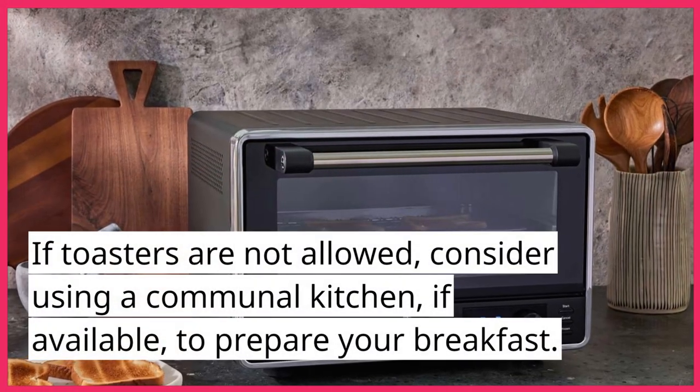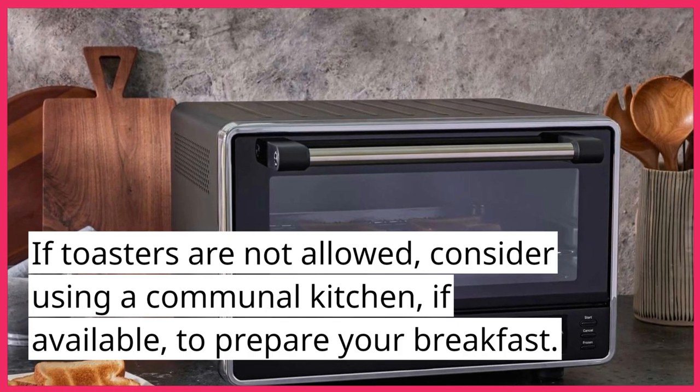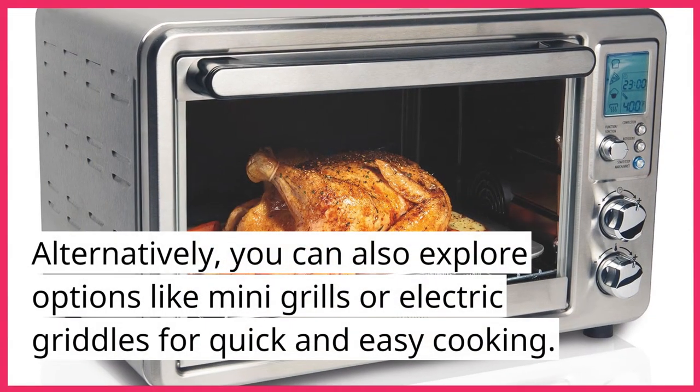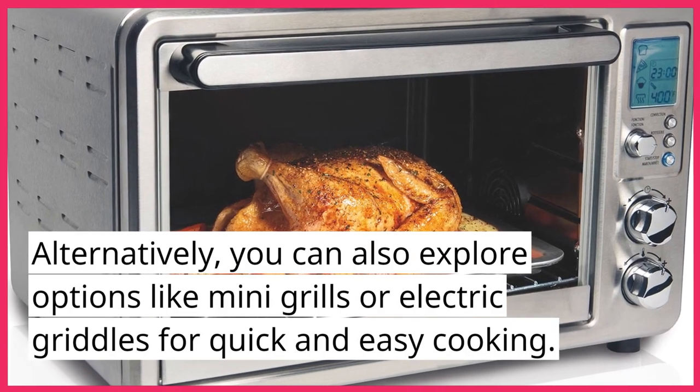If toasters are not allowed, consider using a communal kitchen, if available, to prepare your breakfast. Alternatively, you can also explore options like mini grills or electric griddles for quick and easy cooking.